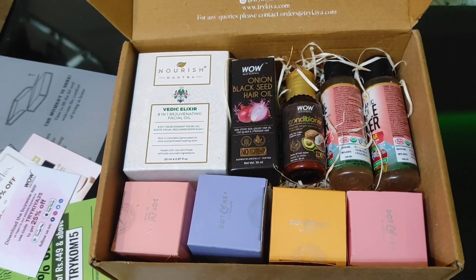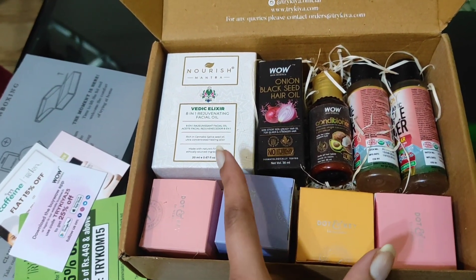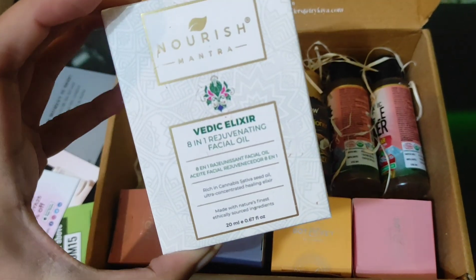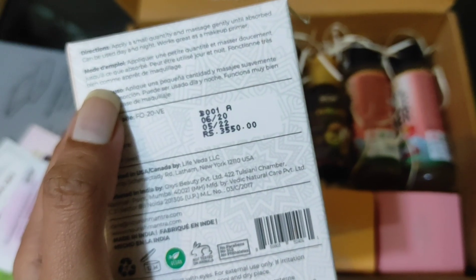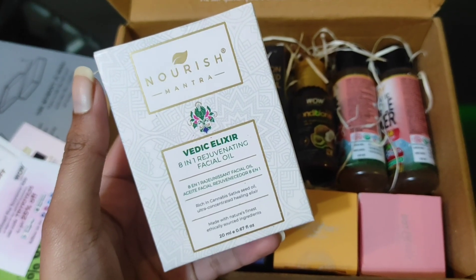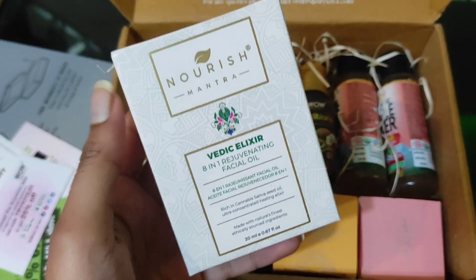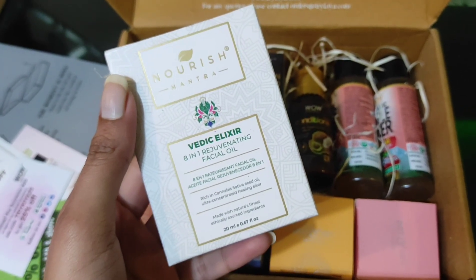At the time I purchased, there was one fixed gift out of the three free gifts that you didn't have an option to choose. That was the Nourish Mantra Vedic Elixir 8-in-1 Rejuvenating Facial Oil. I think this retails for around ₹3,500. In my opinion, it feels very overpriced for a facial oil — and they're giving it free on a purchase of ₹400. It just doesn't make sense. I think it's an overpriced oil that they're just giving out as free samples, but we'll try — I have hopes from this.